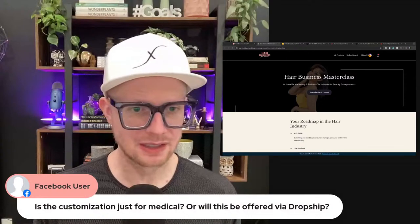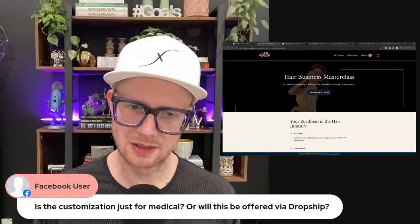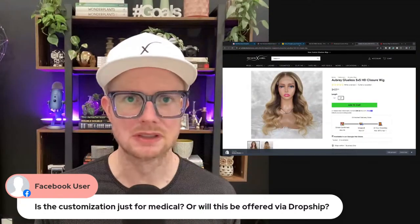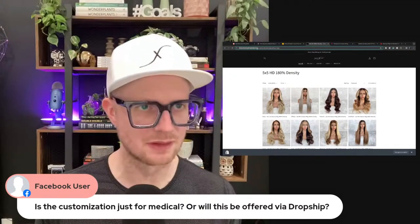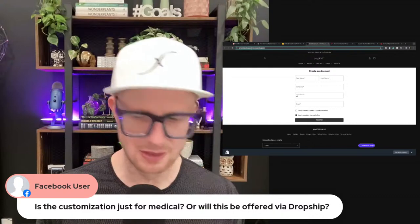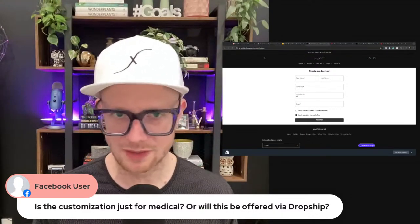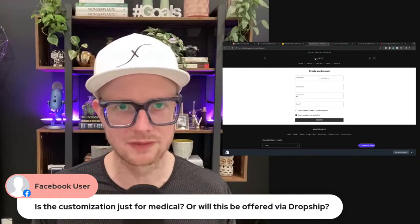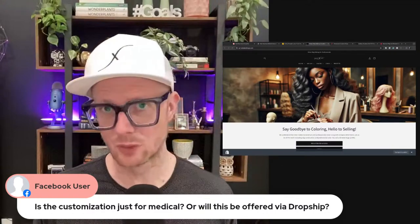For the question about whether customization is just for medical or also available via dropship — customization is on Private Label Wigs. You can sign up for free as a professional right now and get access. The pricing on here is incredible — there's no way around it, this is going to be a huge profit center for you once you start selling these wigs.